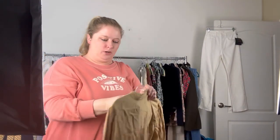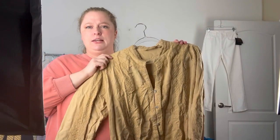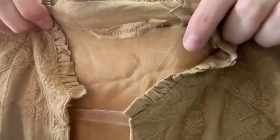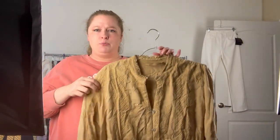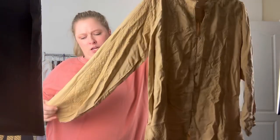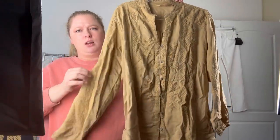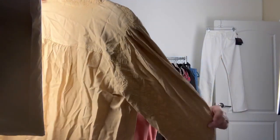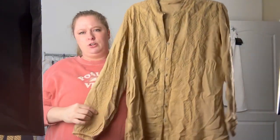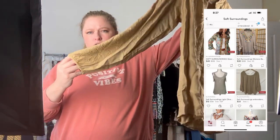And last from our Goodwill haul, this is a brand I learned about from McThrifty as well, and it is Soft Surroundings — it's a size large. I don't pick up every piece from this brand, but if there's a lot of embroidery or really special designs, I do. This one has a lot of really pretty embroidery on the sleeves that goes all the way to the back. It's a button-down and because it was a large I thought it was worth picking up. Another great bread and butter brand — it's got a cinched elastic sleeve.